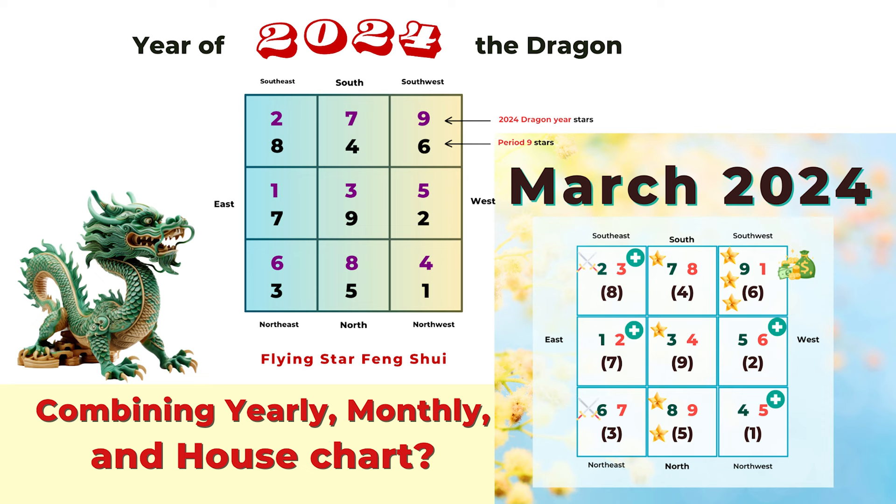Welcome to Picture Healer channel. Today I'm going to answer some questions about combining your yearly flying star chart and the monthly chart. Since we are starting feng shui Period 9, many people have questions about how to interpret their own flying star feng shui chart. This can all get confusing and complicated, but let's start from the basics.